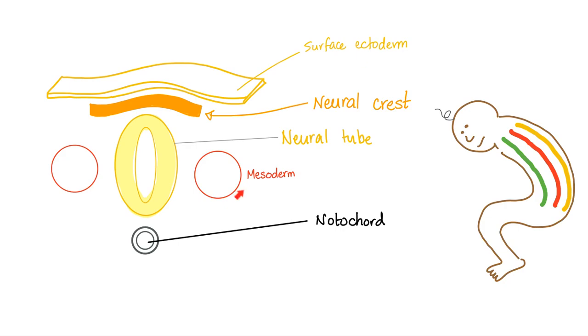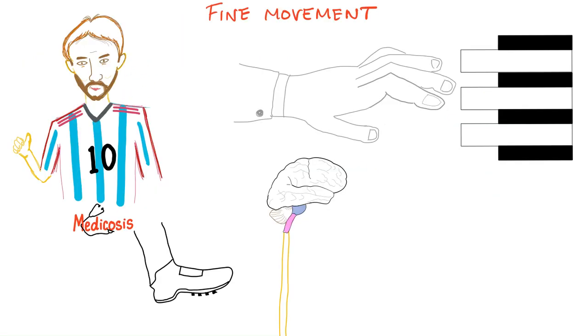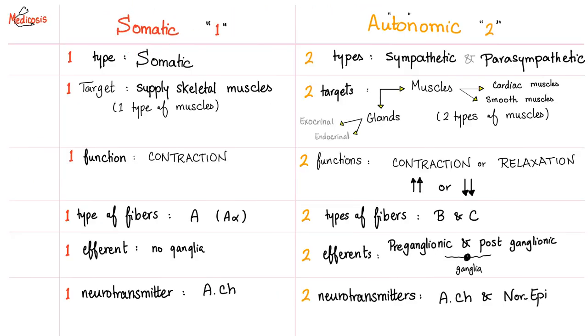The notochord, which is part of the mesoderm, will become the nucleus pulposus inside the intervertebral disc. What makes Lionel Messi great and a pianist so cool is that they have fine movements — how? Give them the best fibers ever: A-alpha, thick and myelinated, so fast they cannot waste time relaying in a ganglion. Somatic fibers — just one type. Autonomic, we have sympathetic and parasympathetic.